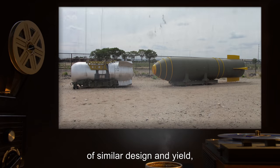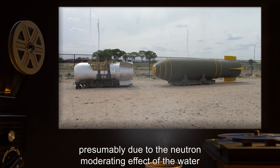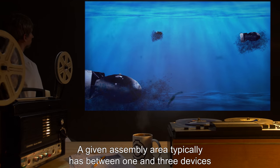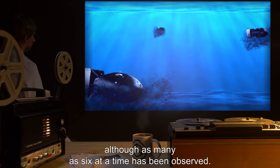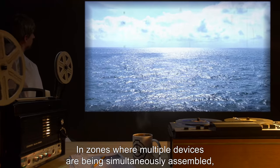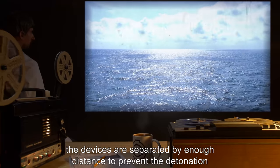Devices constructed by SCP-118 appear to be larger than man-made devices of similar design and yield, presumably due to the neutron moderating effect of the water that separates the uranium masses throughout much of the device's construction. A given assembly area typically has between one and three devices in the process of assembly at any given time, although as many as six at a time has been observed. In zones where multiple devices are simultaneously assembled, the devices are separated by enough distance to prevent the detonation of one from destroying or setting off the others.